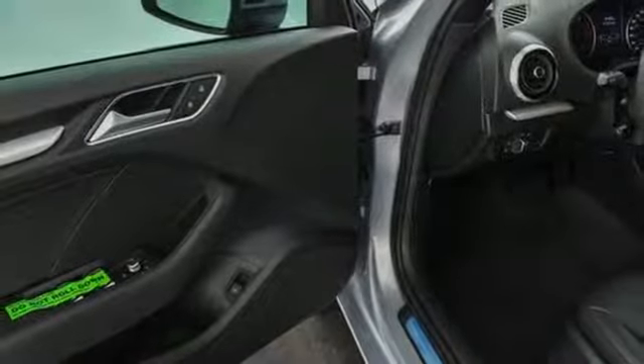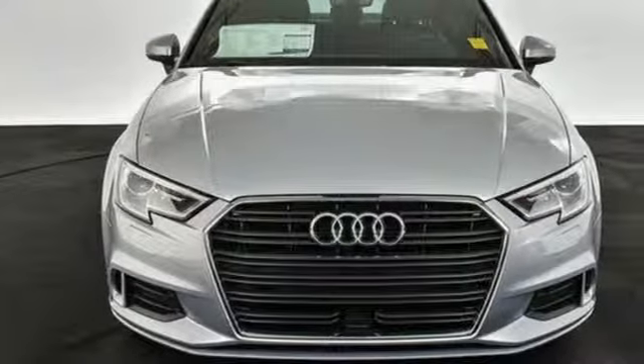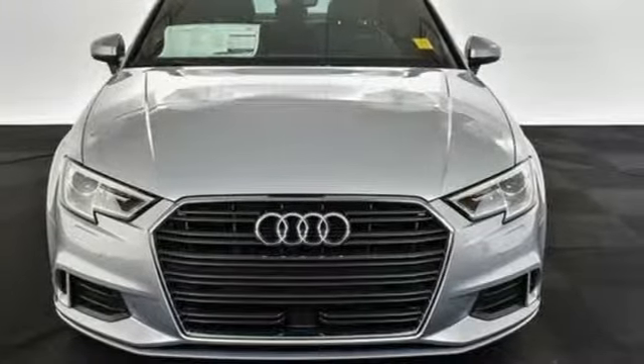Revolutionary engineering. Progressive design. Audi. You'll never know until you try — test drive it today.